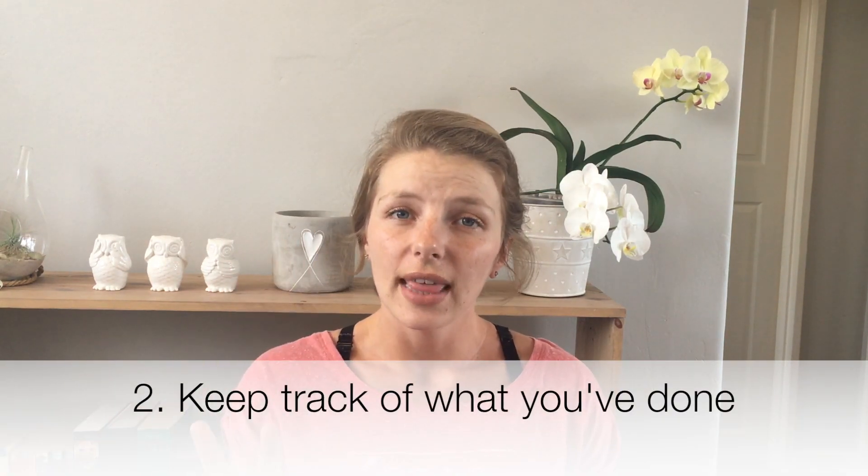Lesson number two is that the second year of your PhD really feels like you're just running on a treadmill. You're running and running, doing all this work, but you're actually going nowhere — or at least it feels like you're going nowhere.